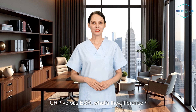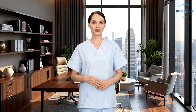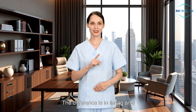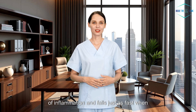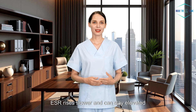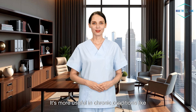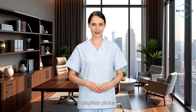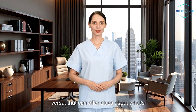CRP versus ESR — what's the difference? People often ask why their doctor ordered both CRP and ESR. ESR stands for erythrocyte sedimentation rate, and it's another marker of inflammation. The difference is in timing and sensitivity. CRP rises quickly within six to eight hours of inflammation and falls just as fast when things improve. ESR rises slower and can stay elevated longer — it's more useful in chronic conditions like lupus or vasculitis. Doctors often use both together for a more complete picture. If CRP is high and ESR is normal, or vice versa, that can offer clues about what's going on.